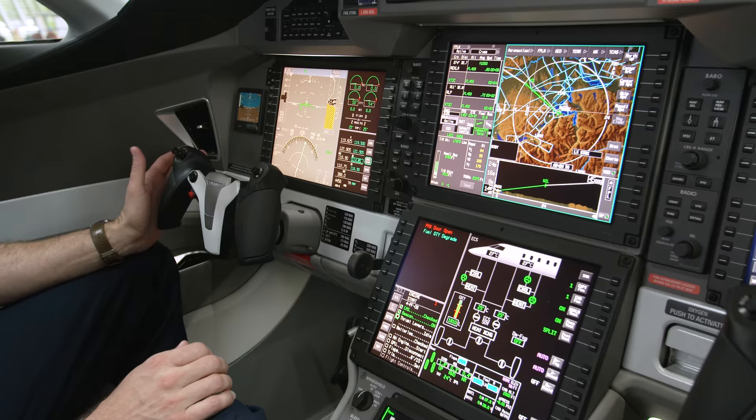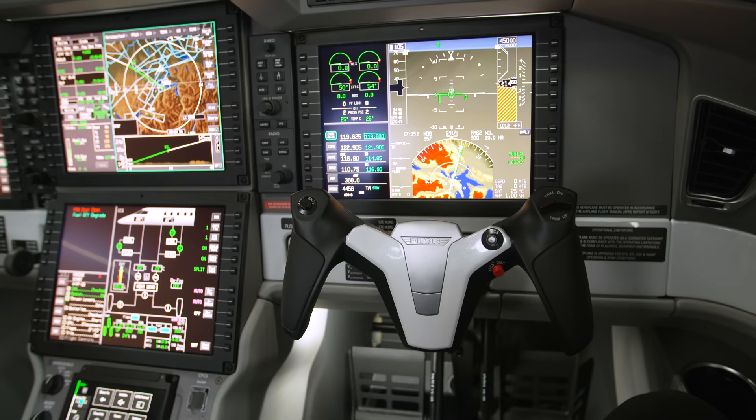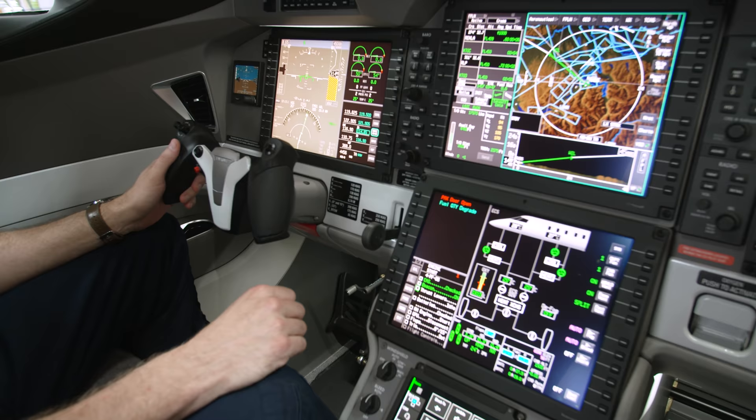When you first come into the cockpit, you see our Advanced Cockpit Environment, or ACE as we like to call it. ACE is not just a marketing name, but it's a philosophy of how we design our aircraft and our cockpits, all the way from our military trainers to the PC-12 NGX and now the PC-24.